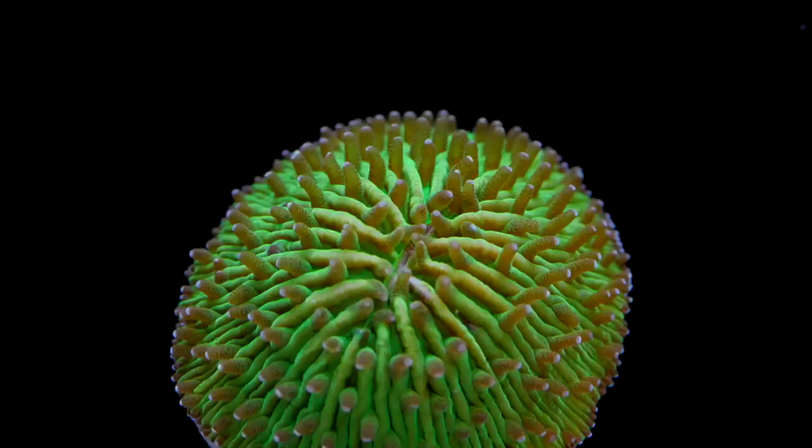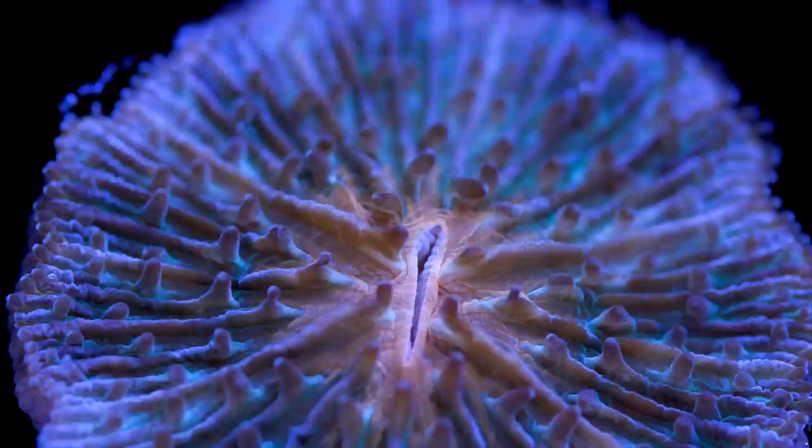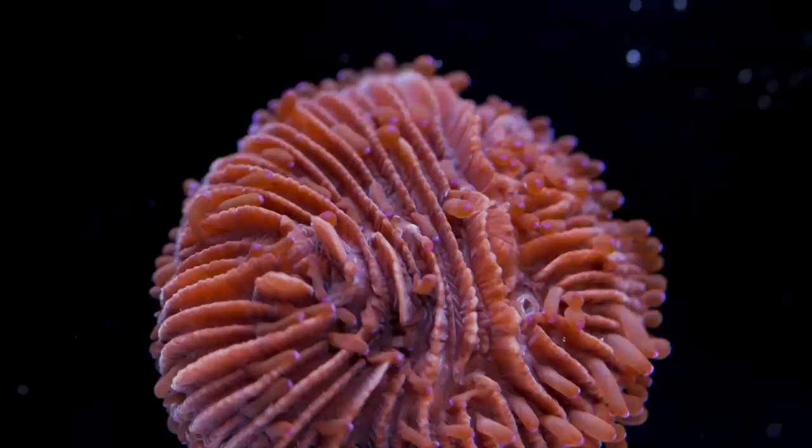Other commonly seen varieties include Diaceris, Cycloceros, and Lithophyllin. In all, there are around 13 different genera that make up the family Fungidae. These corals are flat, solitary corals — sometimes with a single mouth, while others have multiple mouths. Most of them take on a circular shape, however there are some varieties that take on more irregular shapes, such as tongue corals that have an elongated form.